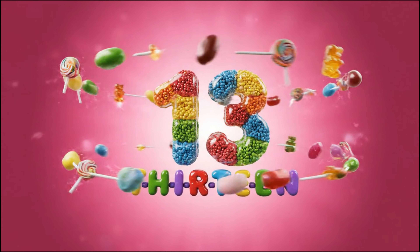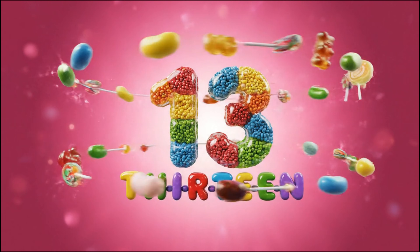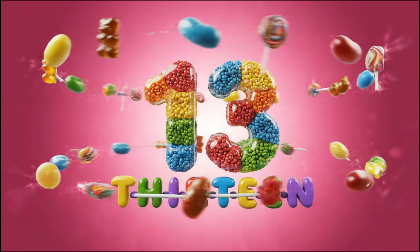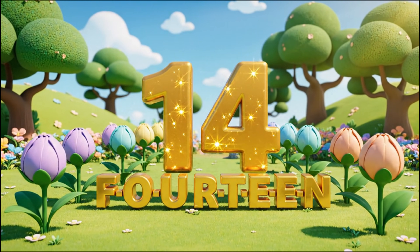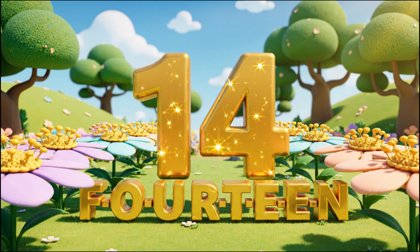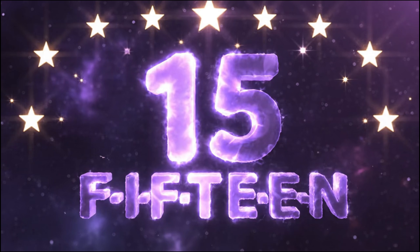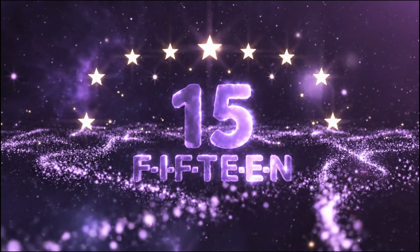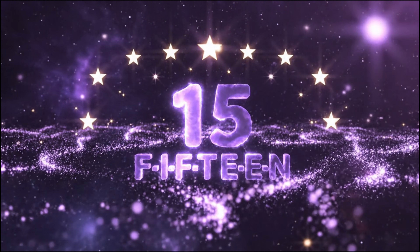Thirteen! T-H-I-R-T-E-E-N. Thirteen! Fourteen! F-O-U-R-T-E-E-N. Fourteen! Fifteen! F-I-F-T-E-E-N. Fifteen!